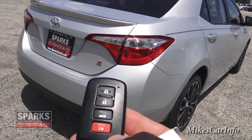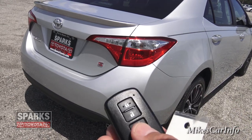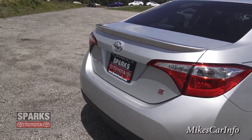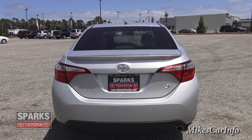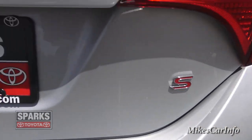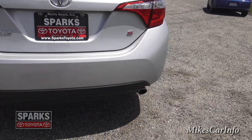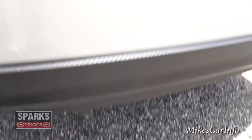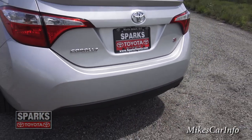The key fob has lock, unlock, and trunk release buttons. Looking at the rear exterior, you've got the S badge, the Corolla badge, the Toyota badge, single rear exhaust, and a trim piece that has a carbon fiber look to it — probably not real carbon fiber, but it looks great.